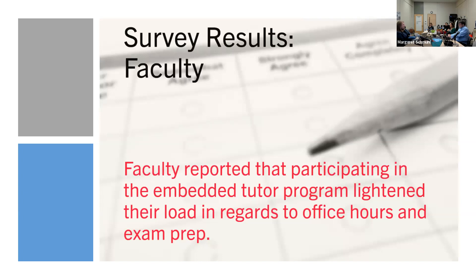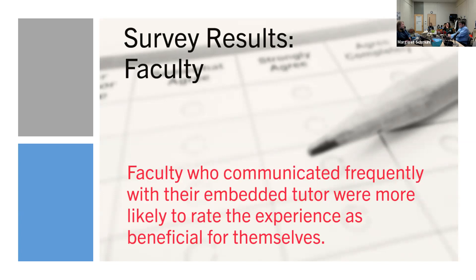When we got to the faculty, the most common result was that having an embedded tutor in the classroom lightened their workload in regards to office hours and exam prep. Some noted it lightened their load within the classroom, but most said it specifically helped with exam prep and office hours because students were going to see tutors instead. Notably, faculty who communicated frequently with their embedded tutor were more likely to rate the experience as beneficial — so if you're interested, communicate a lot; it seems to make a difference.